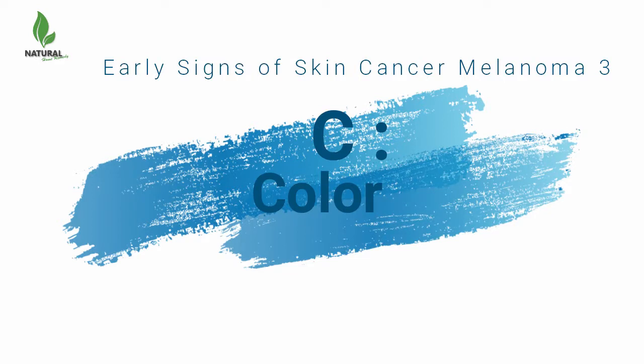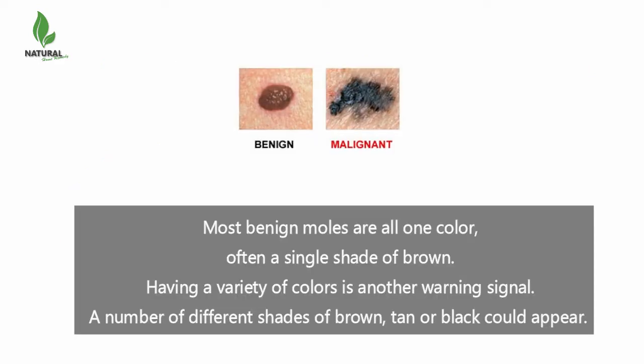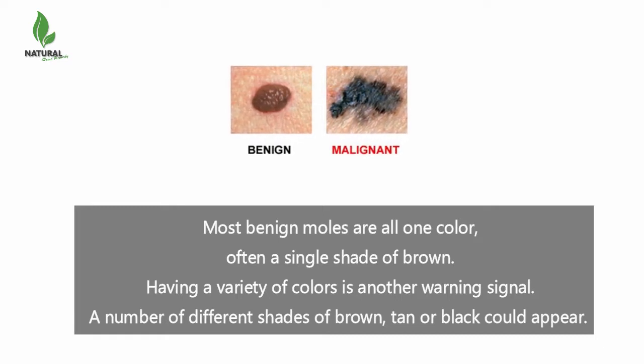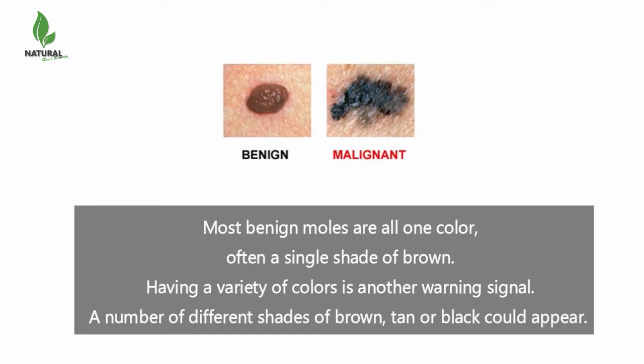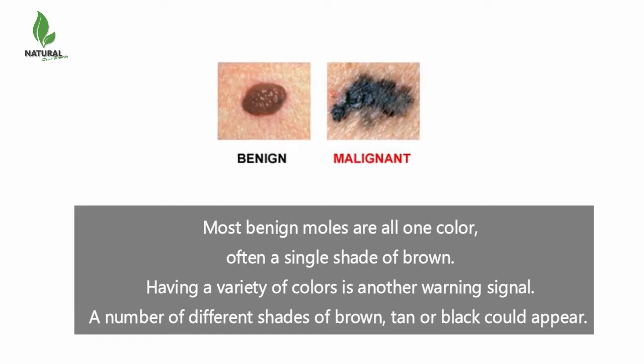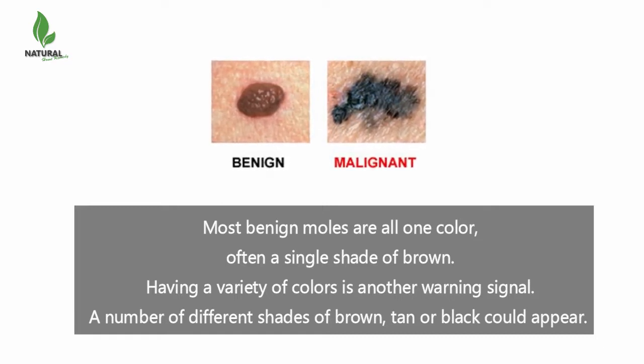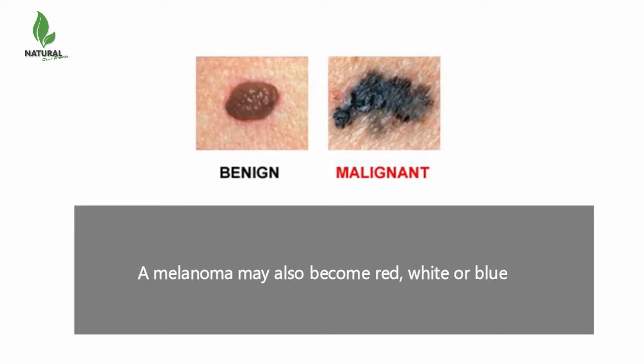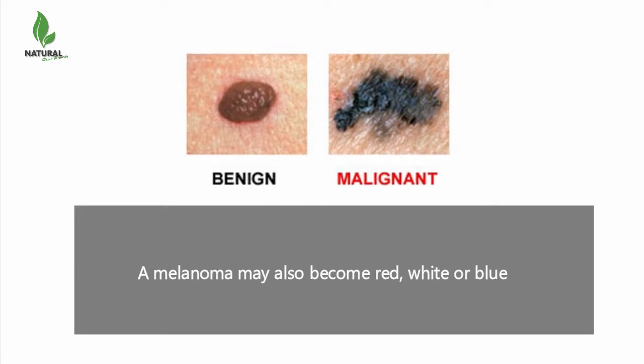C is for color. Most benign moles are all one color, often a single shade of brown. Having a variety of colors is another warning signal. A number of different shades of brown, tan, or black could appear. A melanoma may also become red, white, or blue.